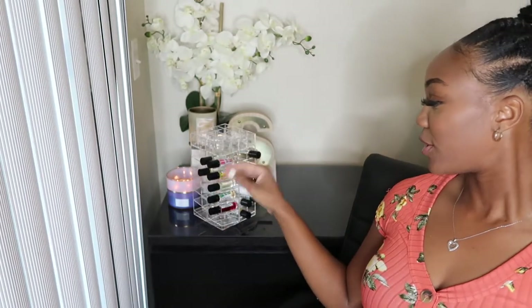I also have a tower I got from Amazon — it's a lipstick holder tower, but it's the perfect size for my fragrance oils.